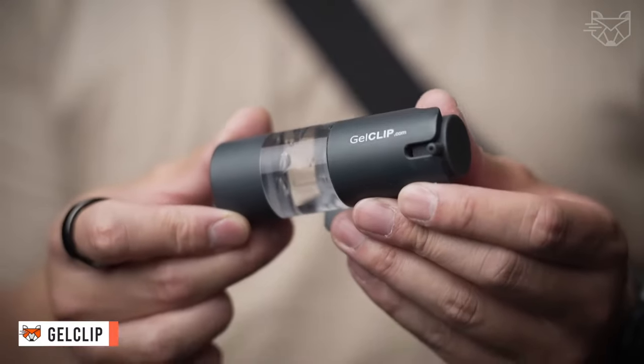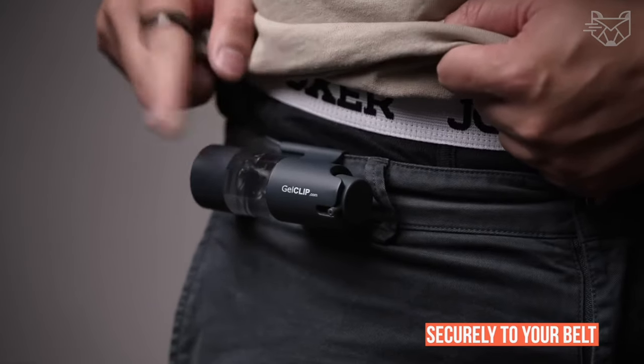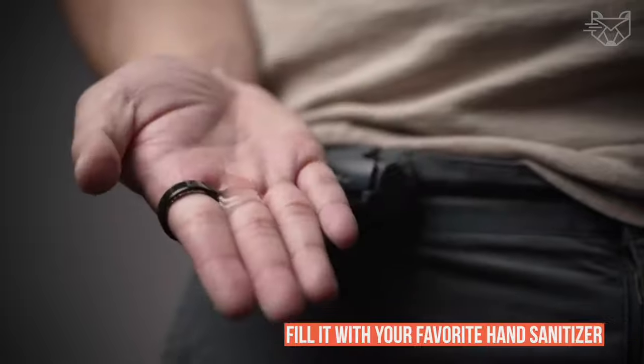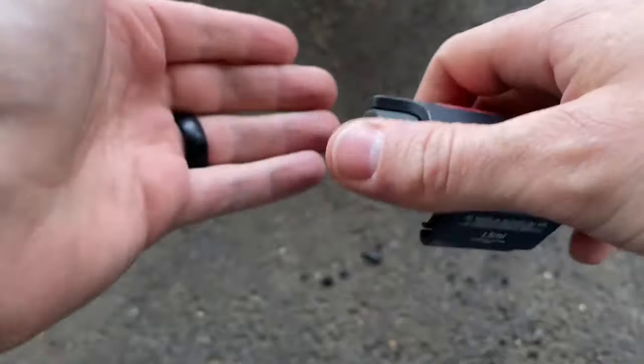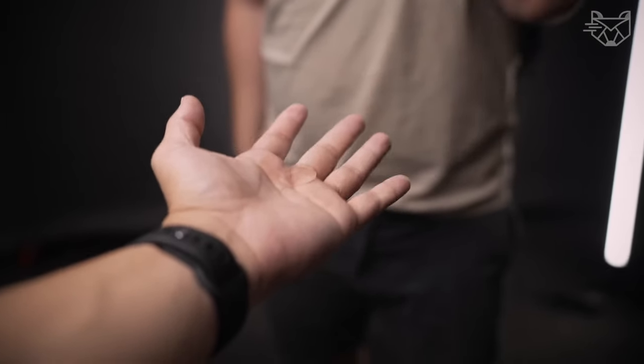GELCLIP is a reusable personal hand sanitizer dispenser that can be taken anywhere, attaching securely to your belt, pocket, purse, or backpack. Fill it with your favorite hand sanitizer — no more mystery chemicals from random dispensers that can cause your hands to become slippery, put on a foul odor, or be irritated by the formulation.